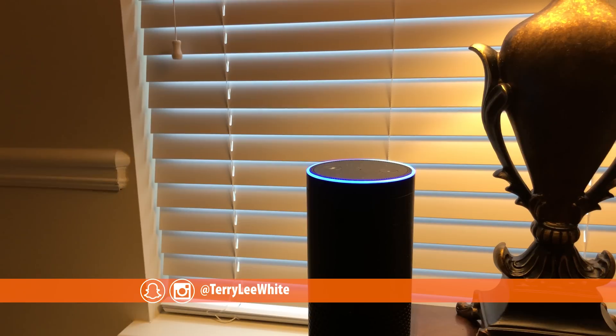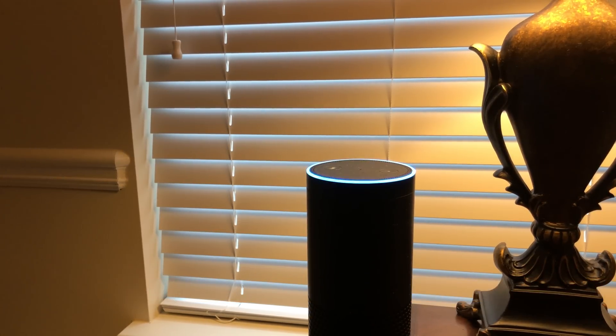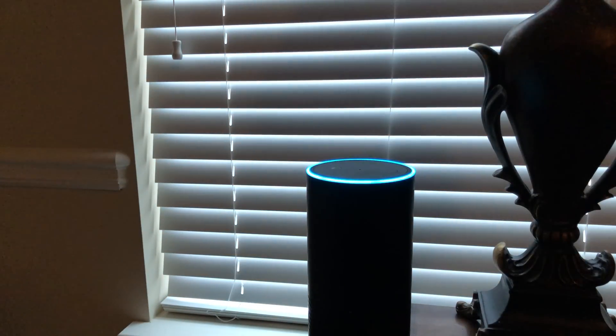Tell me a joke. [Alexa: Knock knock. Who's there? Isla. Isla who? Isla Bamba playing.] I love that song. Turn off Terry Lamp. Tell me a better joke. [Alexa: What do you call a dinosaur who's the life of the party? Dino-mite.]